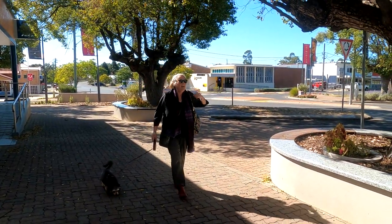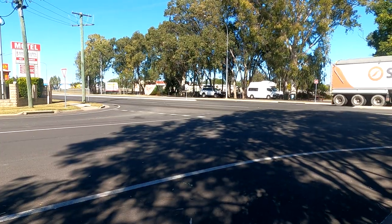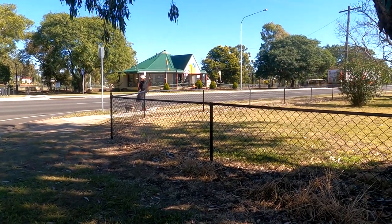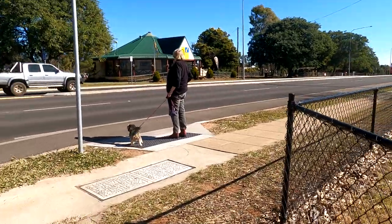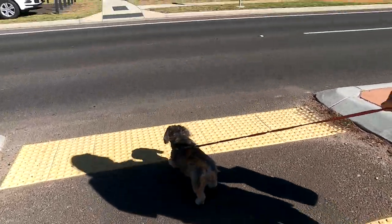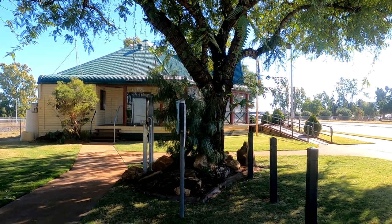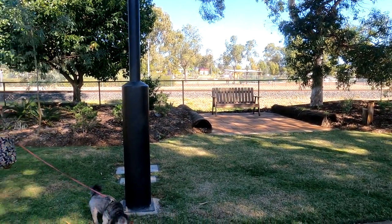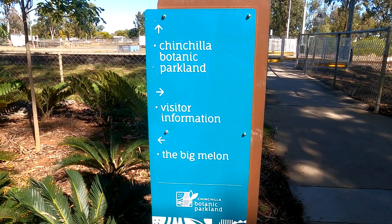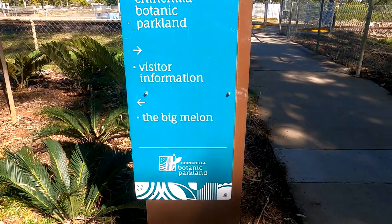We're at Chinchilla and across the road we're at the big watermelon - we're going to go and check the visitor information center out. This is all very pleasant around the visitor information center, and there's the railway lines. Here's our sign: the Botanic Parkland, Visitor Information, and the Big Melon. We'll go and check the big melon.